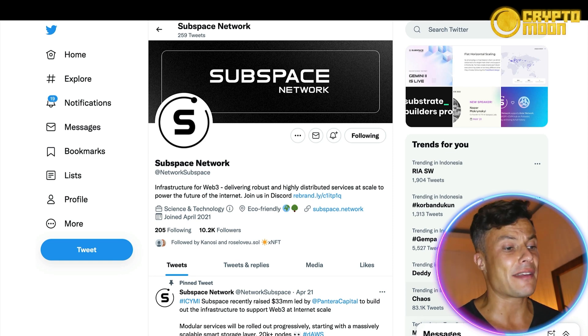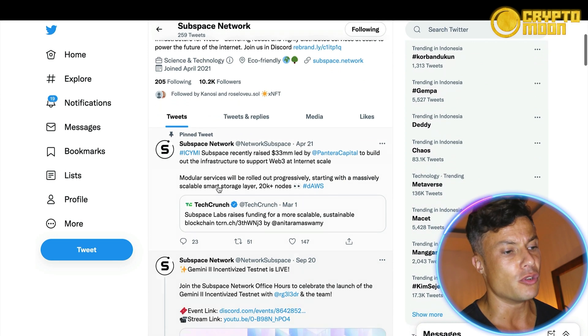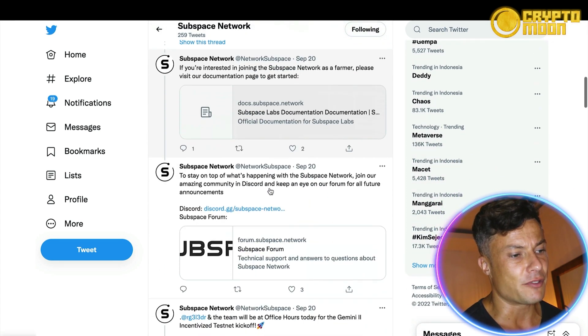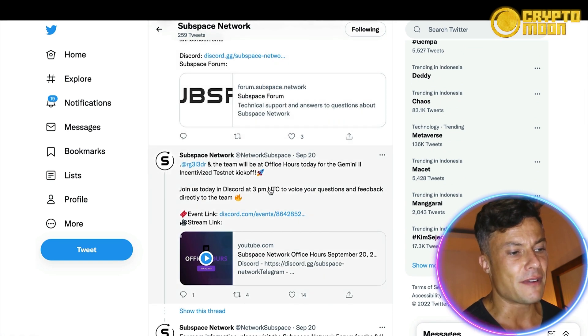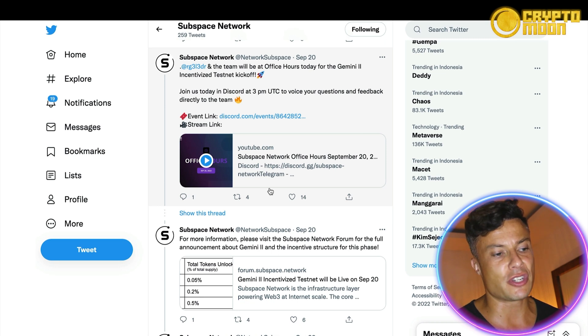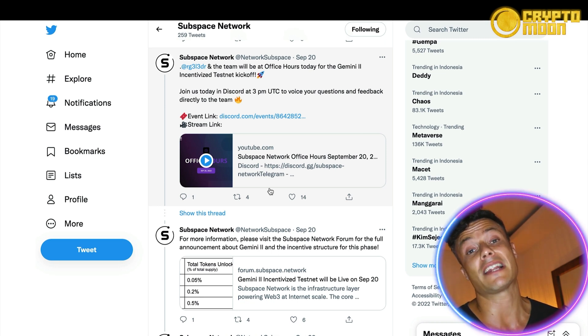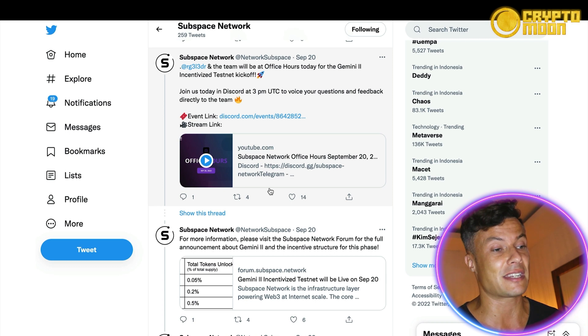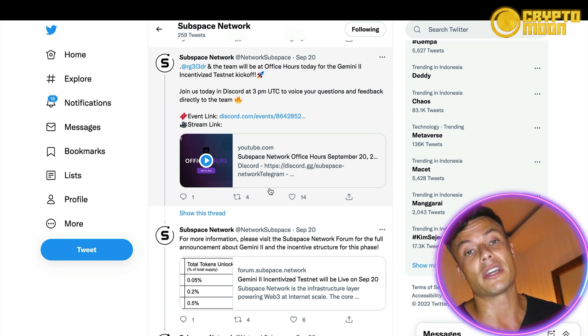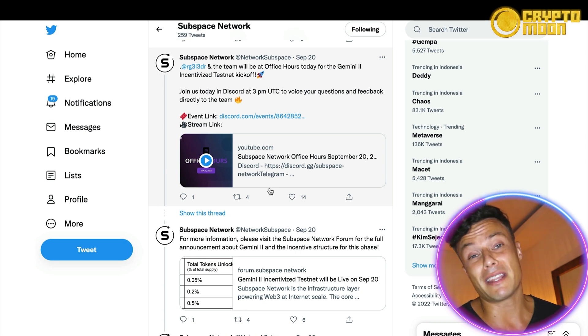Jumping over to their Twitter page, they've already got 10,200 followers and are sharing news and information updates regularly. You can see Gemini 2 went live just a few days ago. There's also a Discord where you can get involved with other people in the community, and a Telegram where you can ask questions to the founders — great if you want to find out more about using your computer to mine and make money for effectively free.